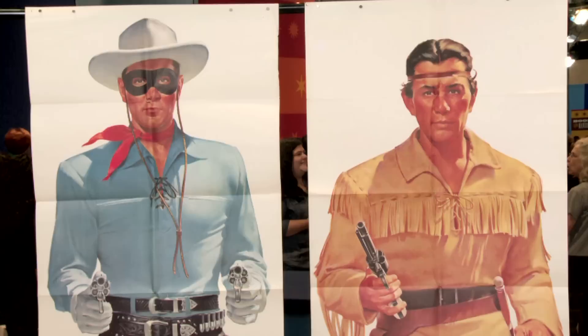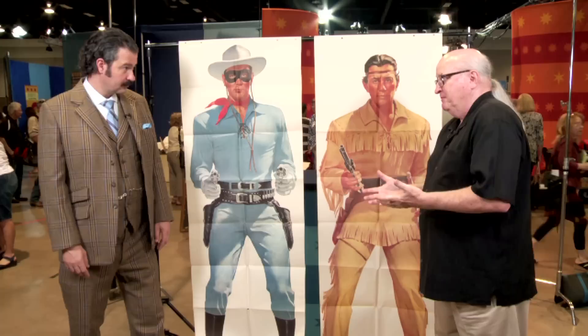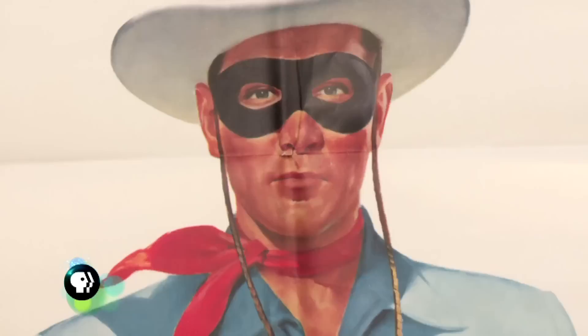This is the Lone Ranger and Tonto from the very popular television show in the 50s. This was a premium offered by the General Mills Corporation. My guess is kids mailed a box top and maybe 50 cents to General Mills and received two life-size posters of their favorite Western stars. Jay Silverheels and Clayton Moore were the actors.